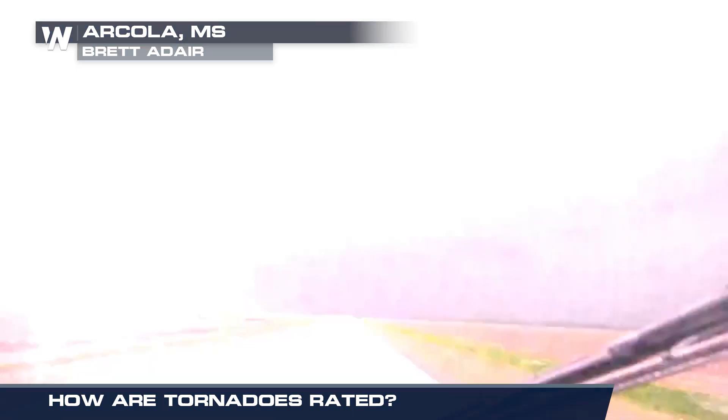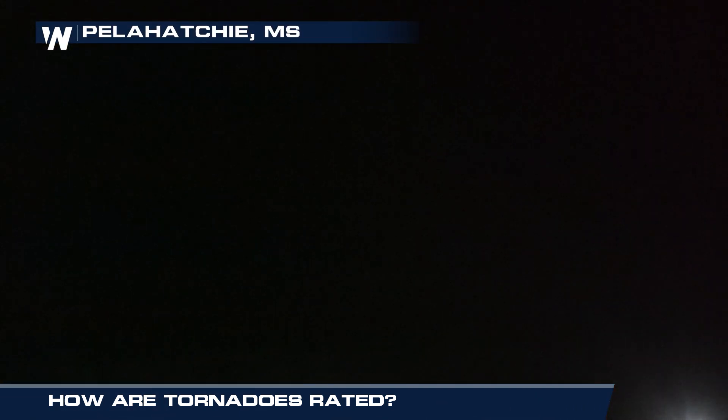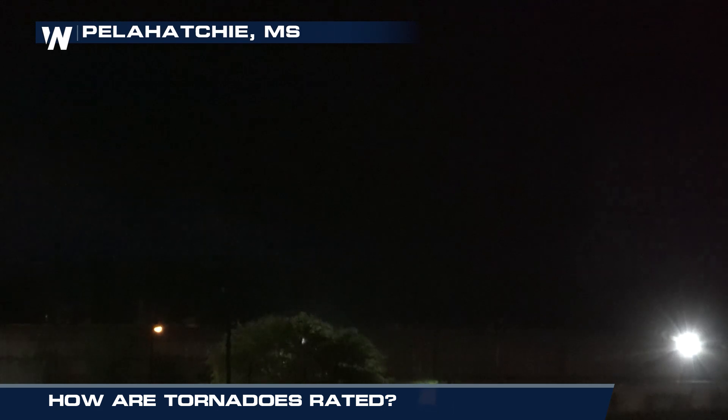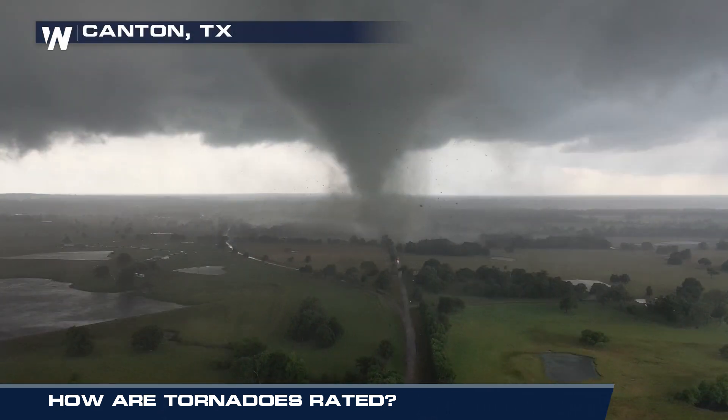Frequent lightning and large hail are also associated with tornadoes. Once the sirens go off, head to your safe spot to wait out the storm. For Weather Nation, I'm meteorologist Lucy Bergman.